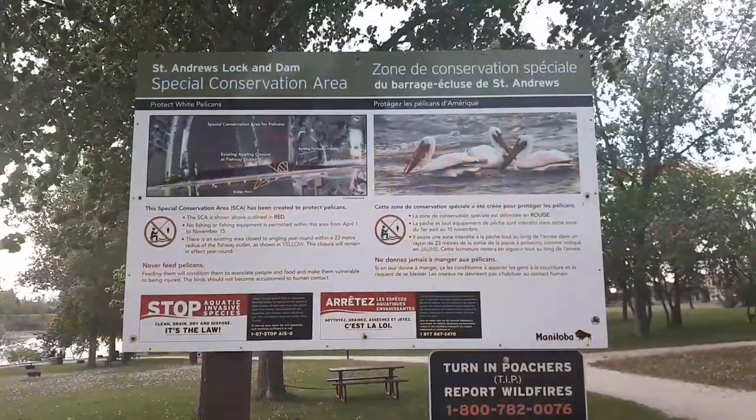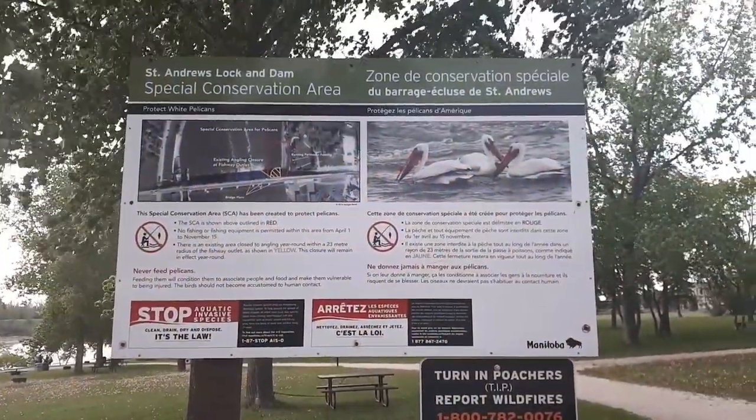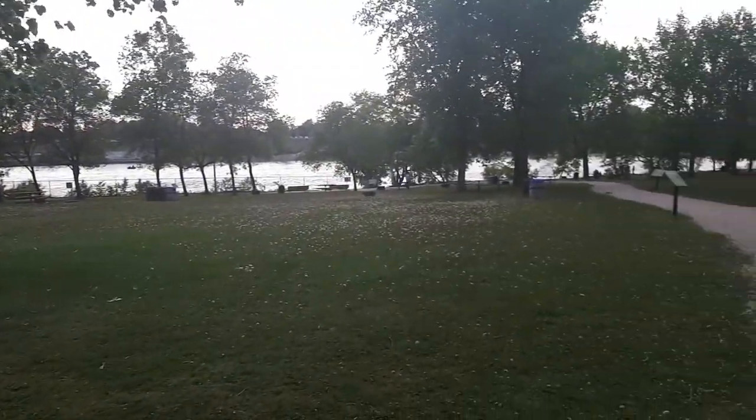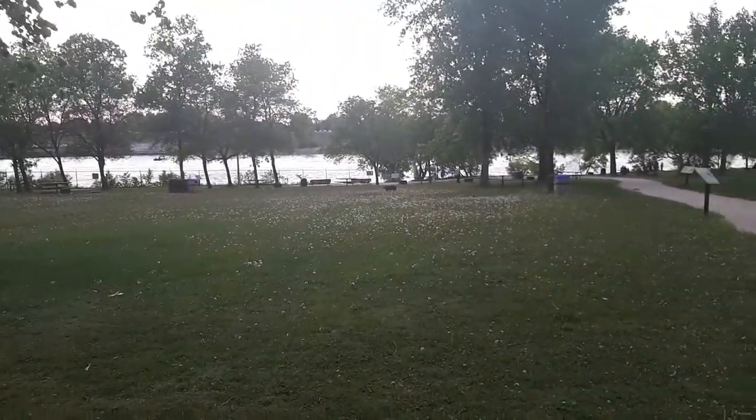As you guys can see, this is a special conservation area to protect the pelicans — make sure to turn in poachers. If you guys like to have picnics or barbecues, there are a lot of barbecue pits and picnic tables in this area.